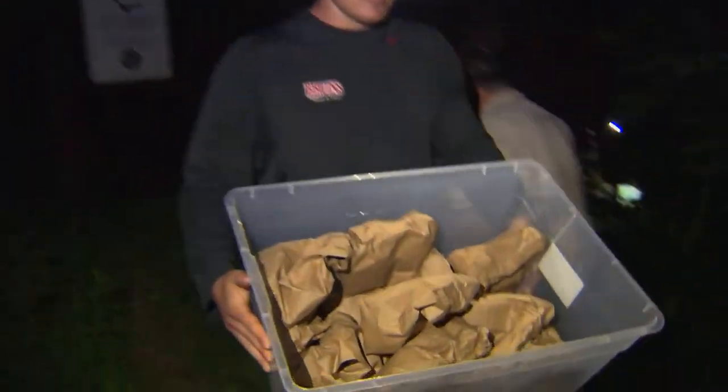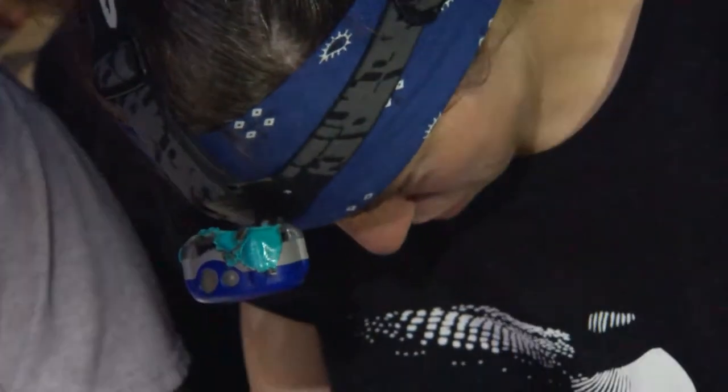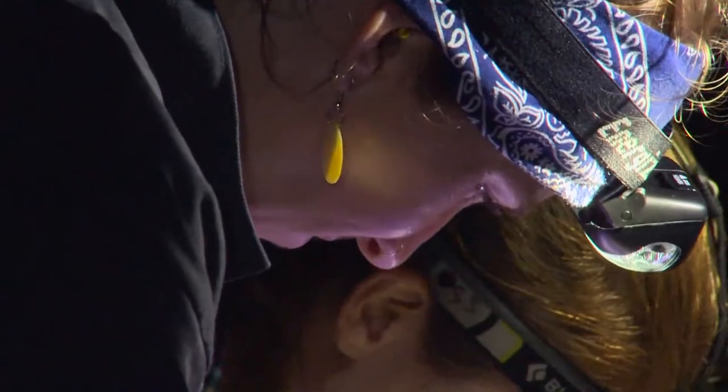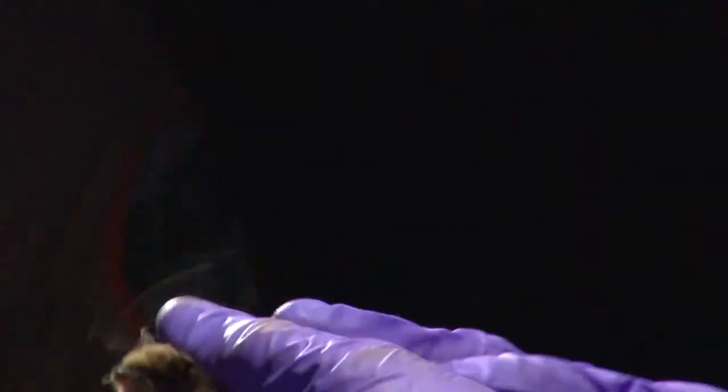The bats are collected in paper bags, then examined by biologists who have to work quickly, since the banding permit requires the animals be held no longer than 30 minutes to minimize their stress. One of the main objectives is to see sex ratios — males to females — look at recruitment, and how many juveniles are being caught. They're also interested in band recoveries, which show that bats are surviving from year to year.